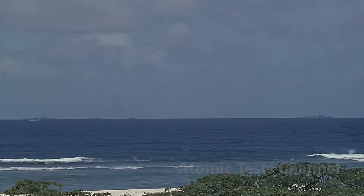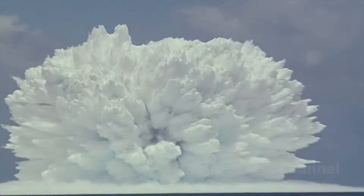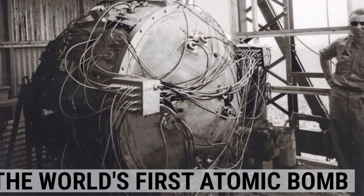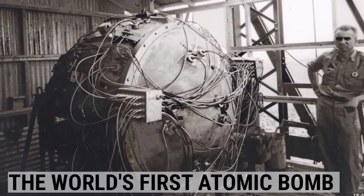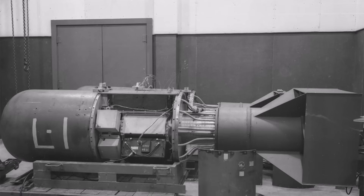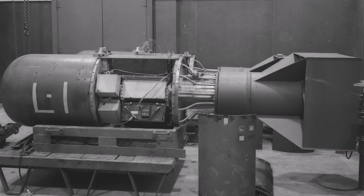During World War II, three countries made the decision to develop the atomic bomb – the United Kingdom, the United States, and the Soviet Union. In 1943, Britain set aside its own efforts and joined the Manhattan Project as a junior partner. Fear of a German atomic bomb motivated the British and American efforts, but Germany opted not to make a significant effort to construct the bomb in 1942.